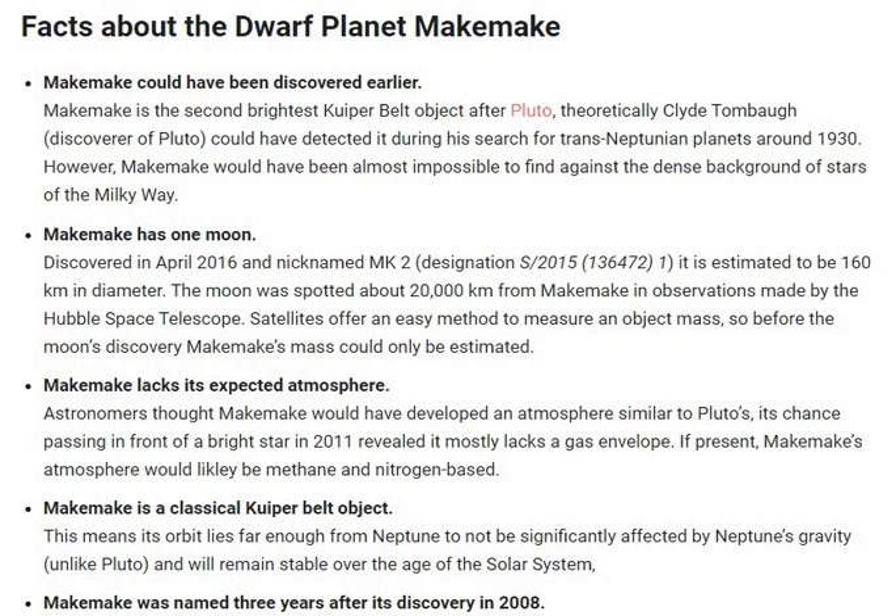Hello and welcome to Celestial Space Facts. Today in this video, we will know about dwarf planet Makemake — some of the facts about the dwarf planet Makemake.